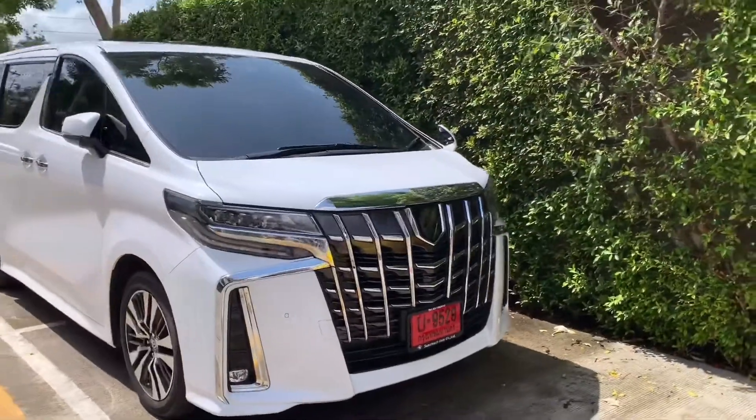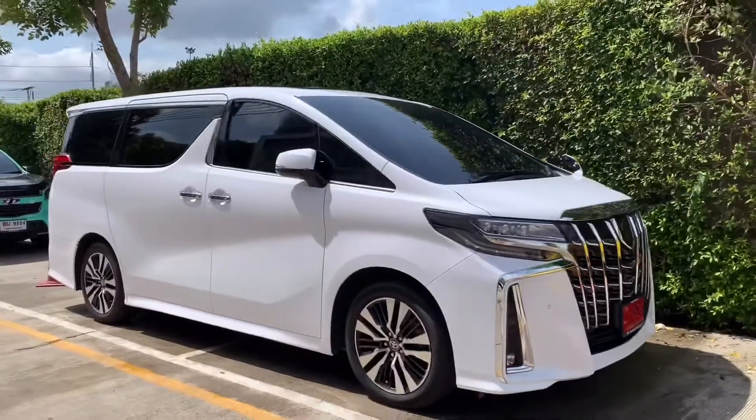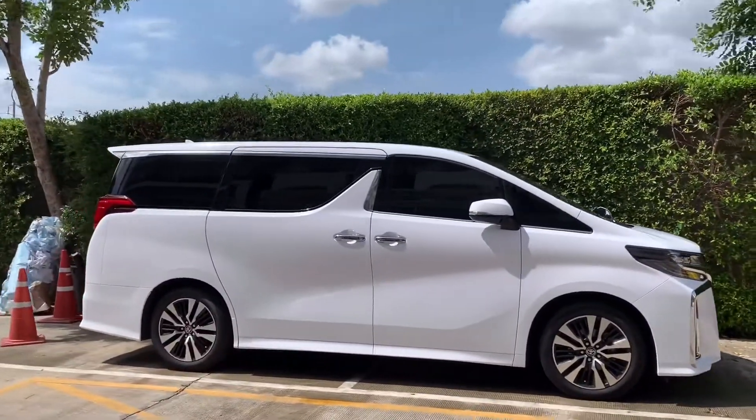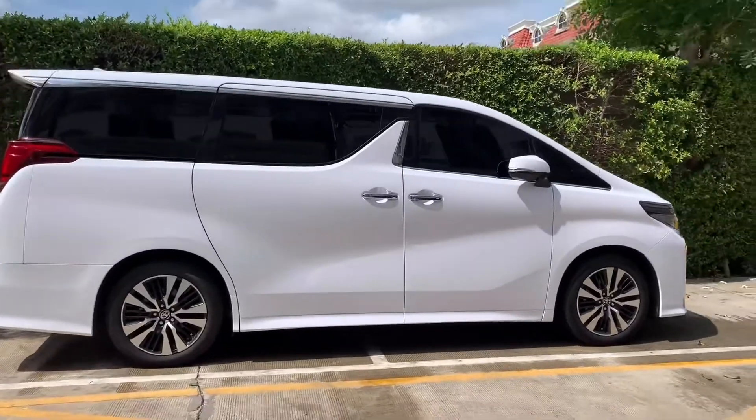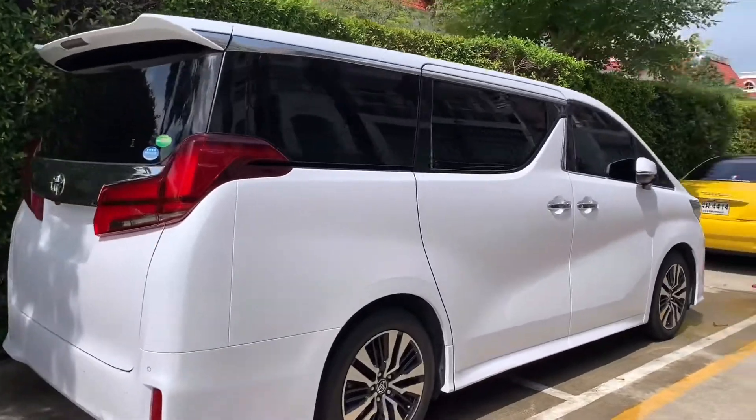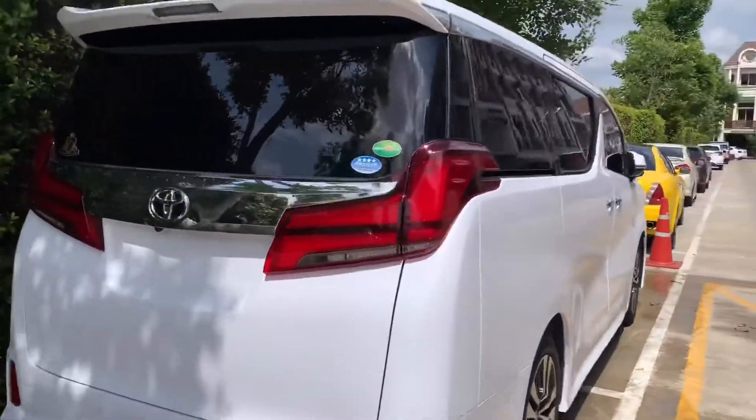New Toyota Alphard wrapped in gloss white premium. In fact, the original color from factory is black. We would like to give special thanks to our VIP customer who has come back to us for many cars.